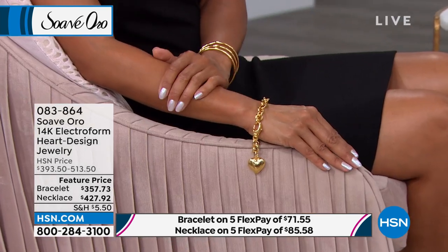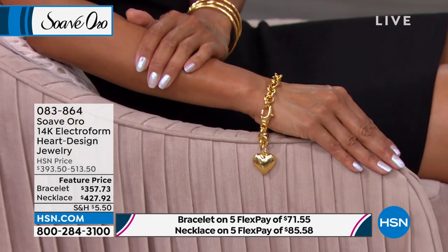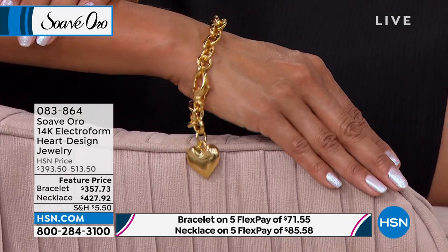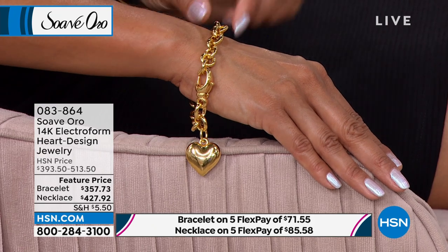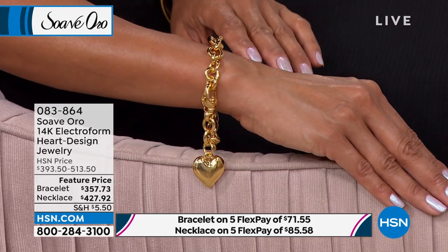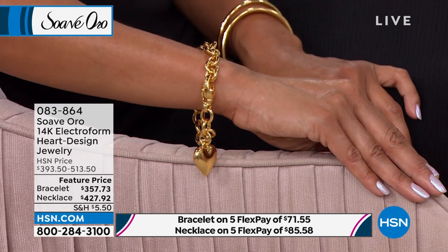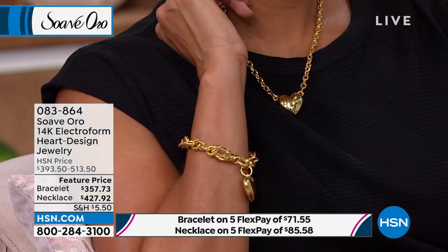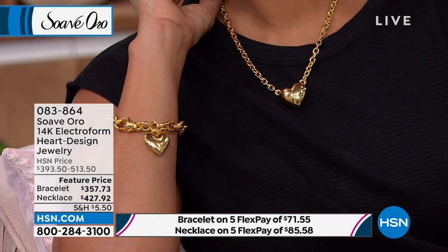I love that the older I've gotten I can't see anything anymore, so I like a clasp I can just put on without putting on my readers — easy on, easy off. But look at how substantial this piece is. Everyone, please understand you have 14-karat gold touching your wrist — 14-karat gold electroform over that solid inner resin core, so it's weighty, giving you the feeling of solid gold with that advanced Italian technology.